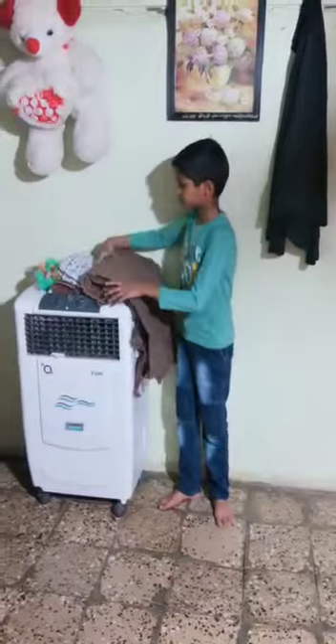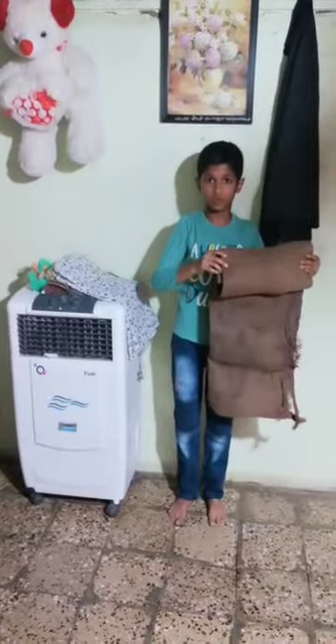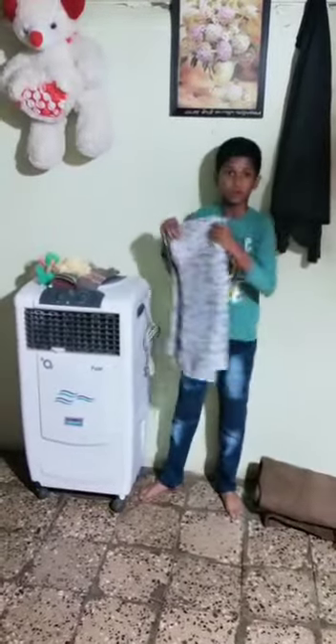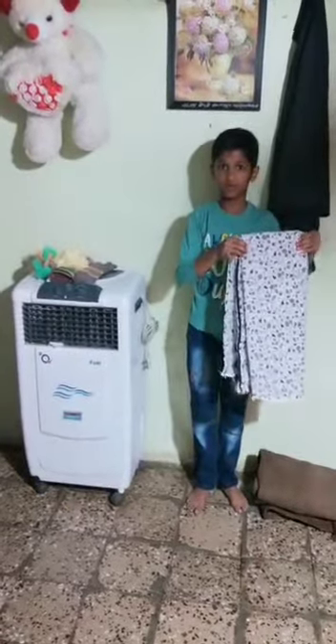First, Gani Bag. Gani Bag is made up of jute fiber, and jute fiber is a natural fiber. Dupatta. Dupatta is made up of cotton fiber, and cotton fiber is a natural fiber.